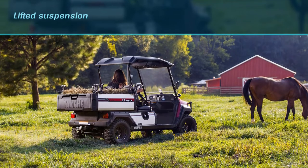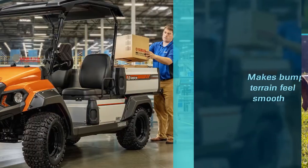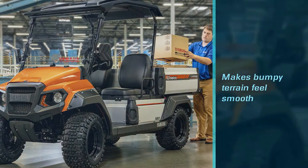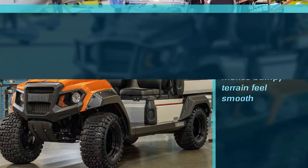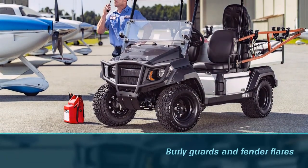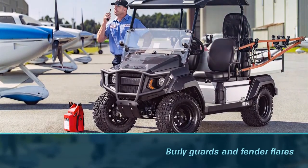Designed for a better ride, this skillfully engineered cart boasts a lifted suspension that makes bumpy terrain feel smooth under its tires. The cart also comes equipped with burly guards and fender flares that don't only add to its mean look, but also improve its resistance to damage and minor crashes.